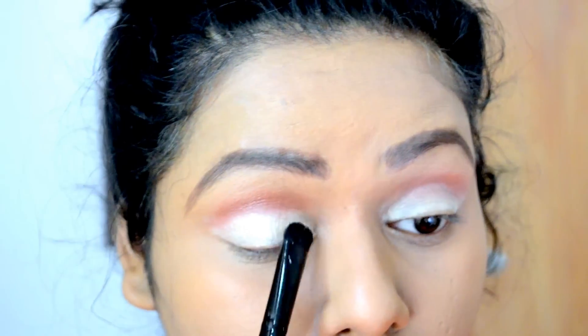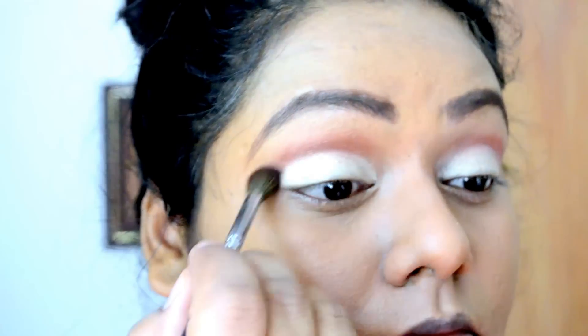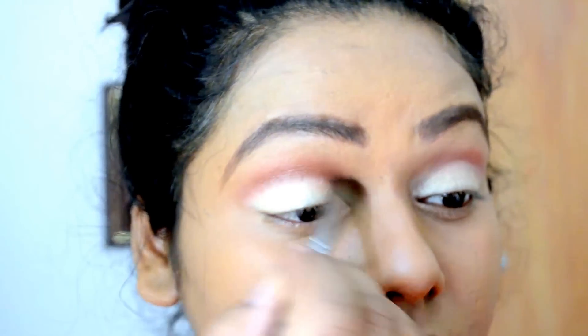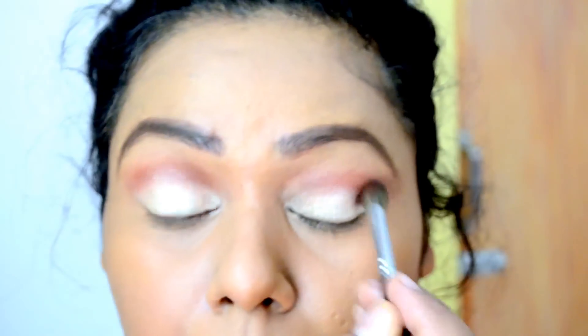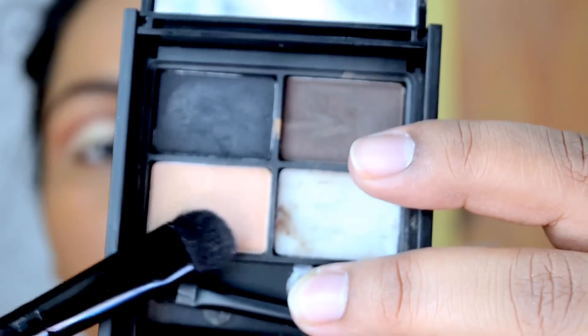Next I'm taking this champagne gold color and I'm going to pack it all over my eyelid. I want the color to be intense, that's why I'm packing it on the lid. I'm just smoothing out the edges — I don't want any sharp edges on my crease, so I'm blending the crease color with the eyelid color.